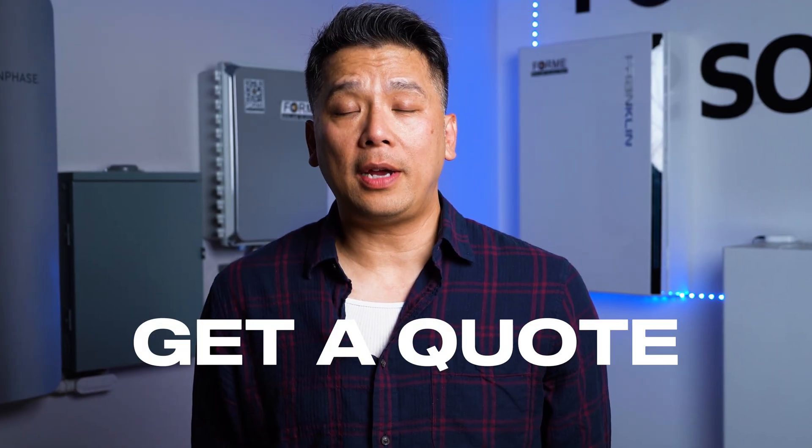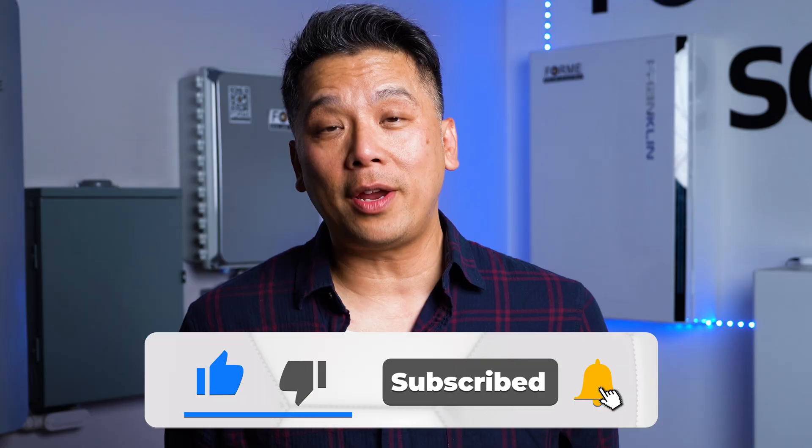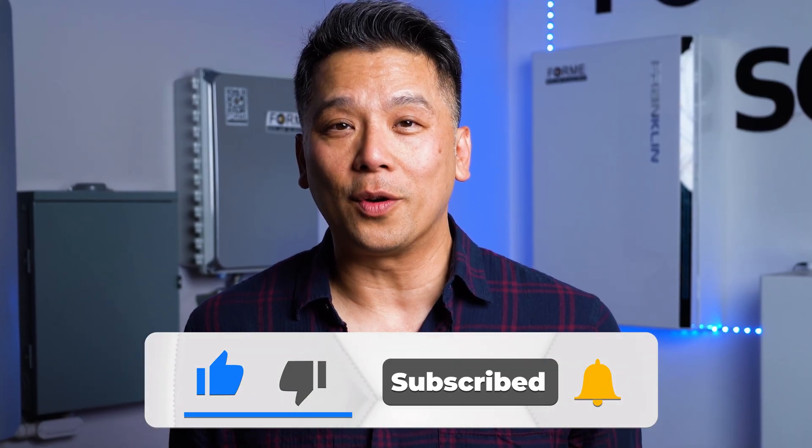Despite the increasing need to do so, running AC in Southern California isn't getting any cheaper. But with the right solar and battery setup, you can cool your home without the monthly bill anxiety. We install these systems every day here at Forme Solar, and we know exactly how to size them for our climate. Want to find out how many panels your home needs? Click the link below for a free quote — we'll look at your actual usage, your roof, and design a system that will keep you cool without breaking the bank. If this helped you understand solar and AC better, hit the like and subscribe button for more straight talk about solar here in Southern California. I'm Nick from Forme Solar, and we'll see you next time.